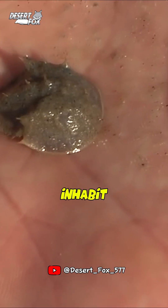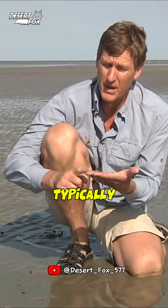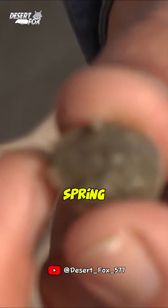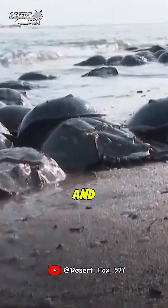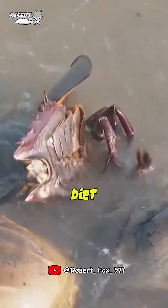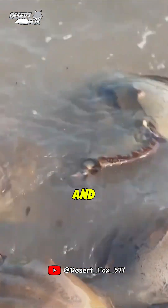Horseshoe crabs primarily inhabit shallow coastal waters, typically in intertidal zones during spring high tides. They are often found on the ocean floor, where they forage for worms and mollusks. However, their diet also includes crustaceans and small fish.